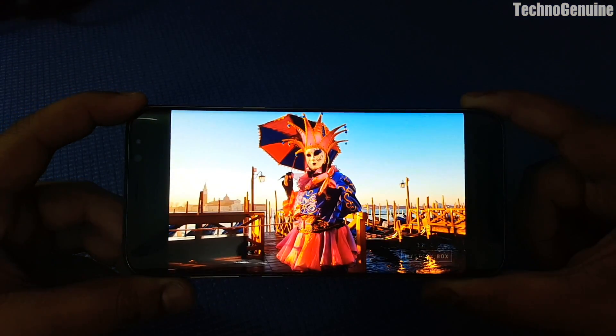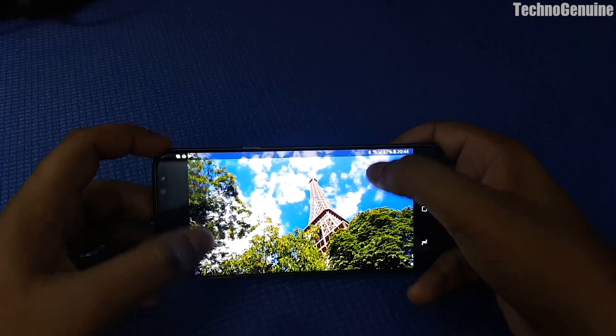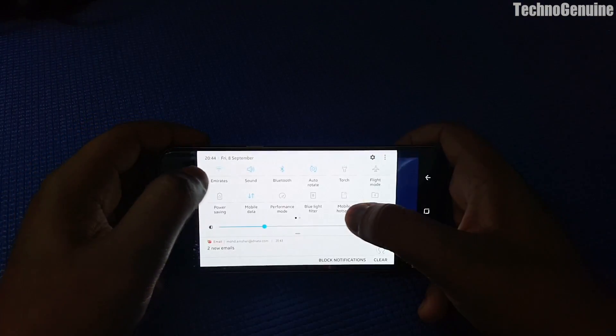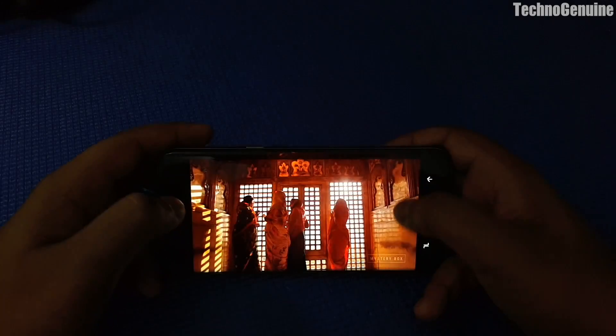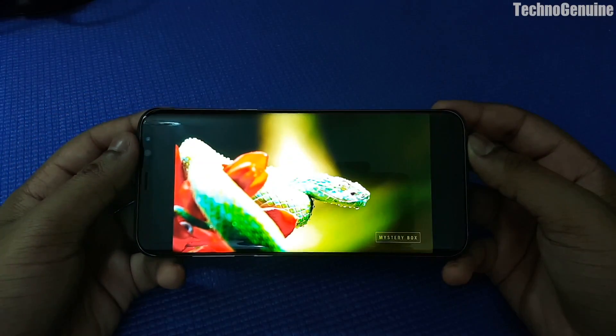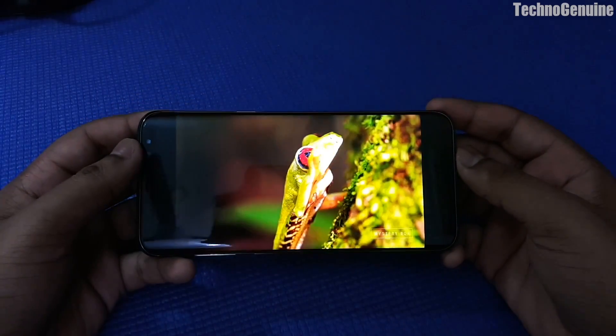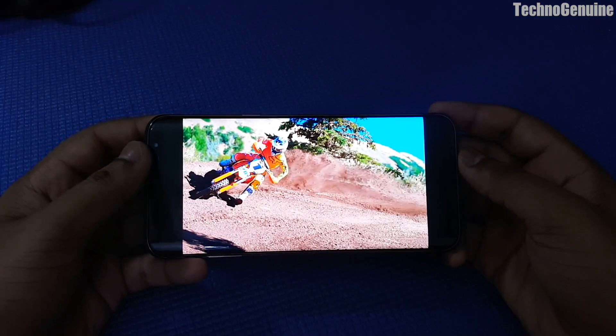Otherwise just buy the phone and test it out yourself. Thanks to YouTube for adding SDR support — so those devices that have SDR capability are able to use those features. Anyways guys, thanks for watching and peace out. Thank you very much.